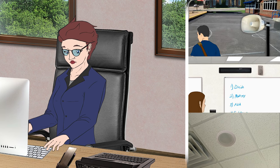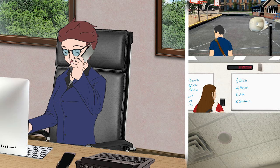Visiplex offers a variety of indoor and outdoor wireless speakers such as outdoor horn speakers, wall-mounted speakers, and ceiling-mounted speakers.